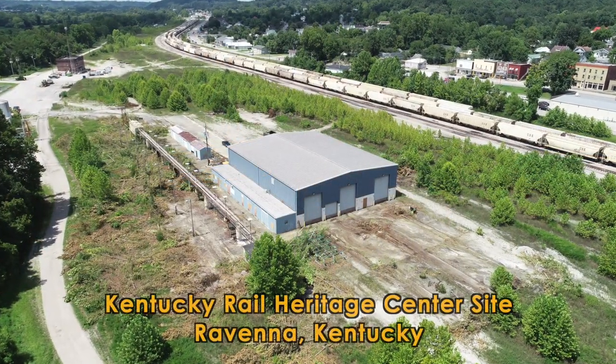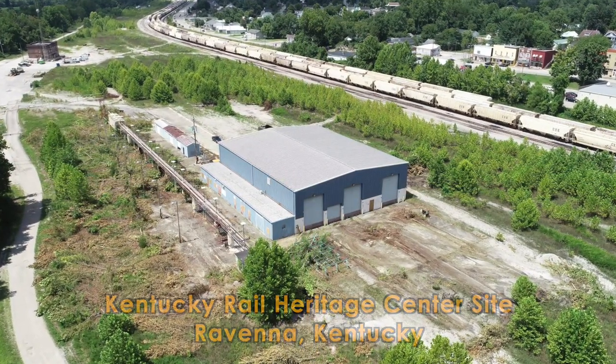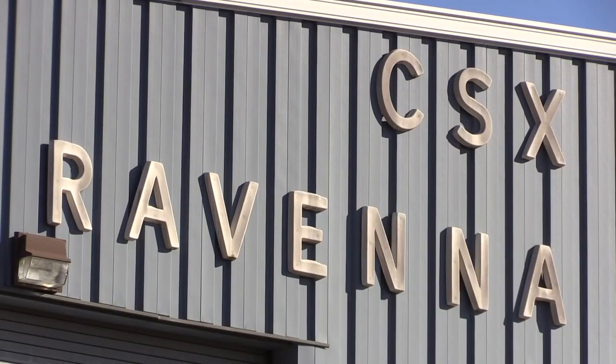The Kentucky Steam Heritage Center will be a center point of Ravenna, Kentucky. It's in an area that we've recognized that needs a hand up. CSX is proud to stand by and give that hand up. We're really looking forward to seeing the area turn around and become very vibrant again. It's already showing signs of it, just from what little we've done already, and it's terrific.